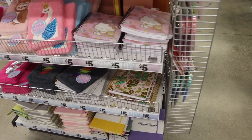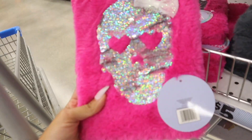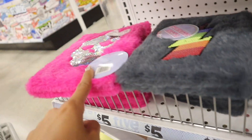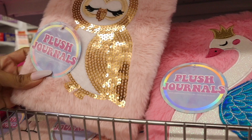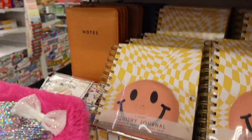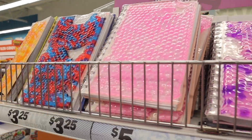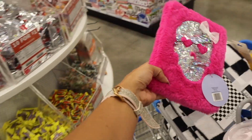They just got in new notebooks — how cute is this one with the skull and the bow! My daughter loves journals so I really want to get her this one. Look at this owl one — gold with the sequins! This one is so cute. Hopefully she ends up loving it. Look at these smiley face ones, and these sensory ones — this color is new, two shades of pink. You can't go wrong with any of these.